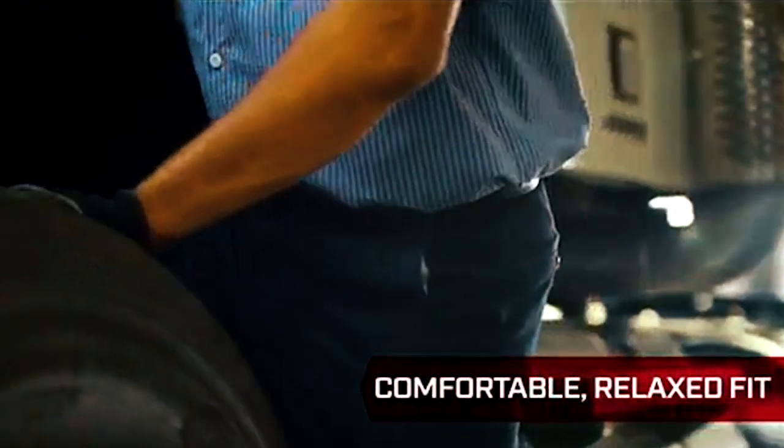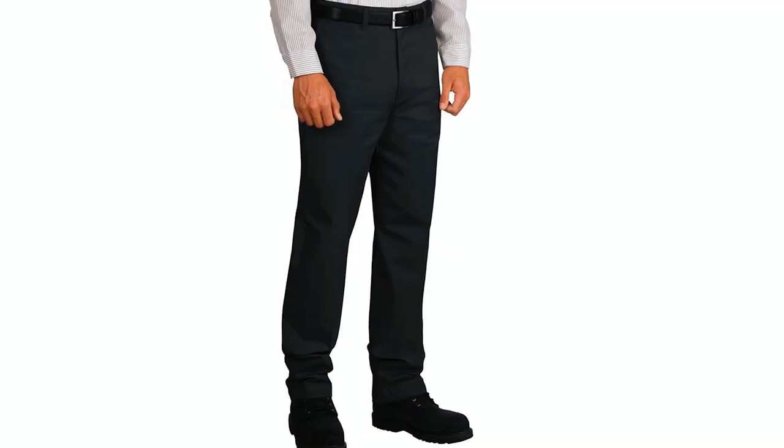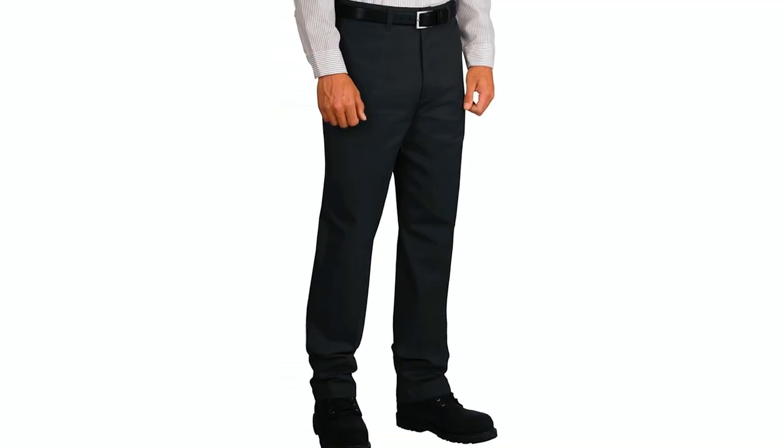Incorporating TouchTex Pro technology, these pants deliver breathable comfort, vibrant color, and stain resistance to the fabric. The innovative technology allows the material to release soil, dirt, and grease with each wash, ensuring the pants maintain their original color and comfortable fit.